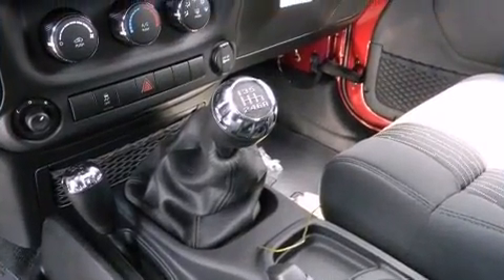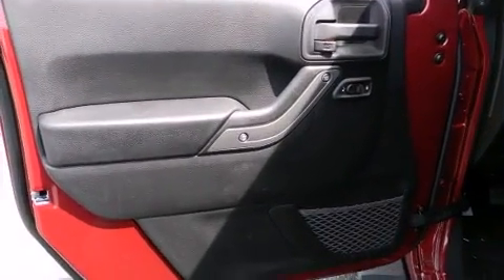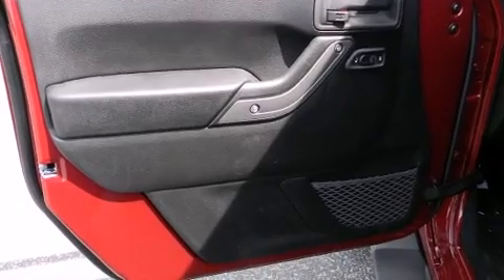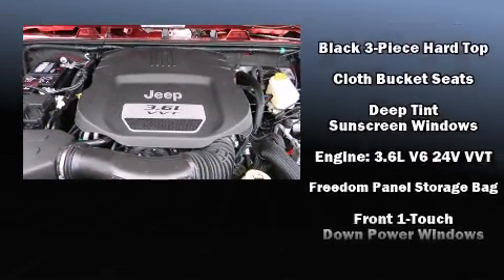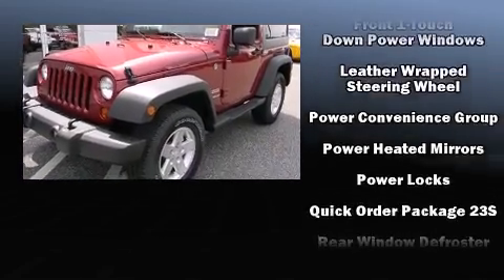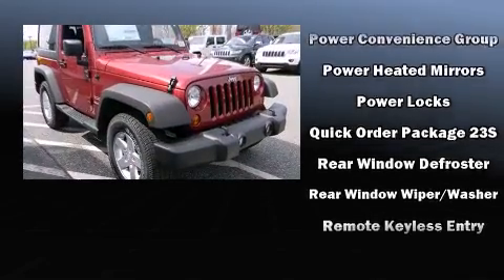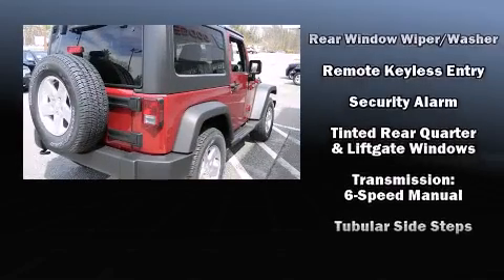Jeep also prioritized safety and security with features such as dual front impact airbags, integrated rollover protection, traction control, brake assist, a panic alarm, and four-wheel disc brakes with ABS. With electronic stability control supplementing mechanical systems, you'll maintain precise command of the roadway.